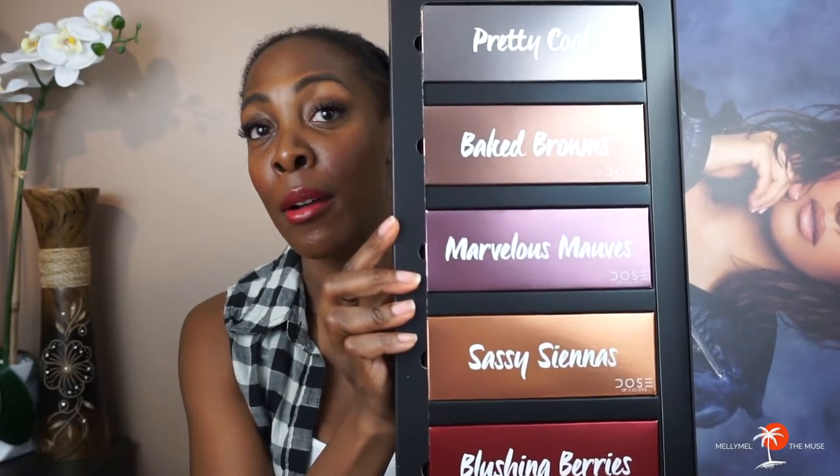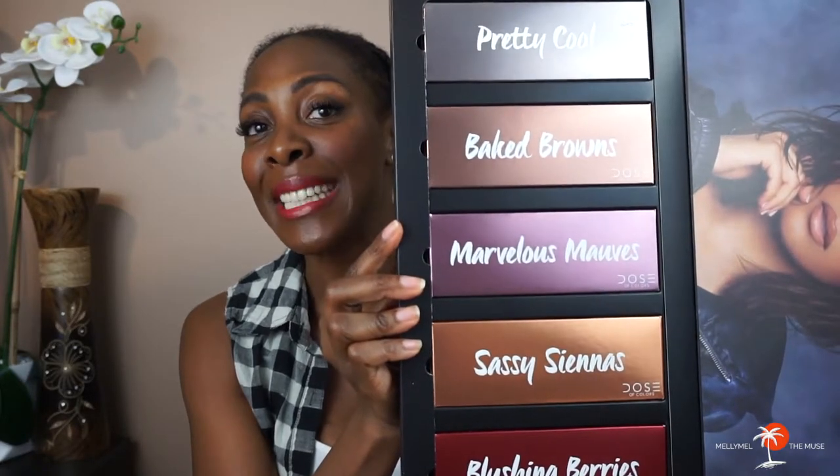Now, I do believe the Vault is limited edition. The palettes themselves may not be, but getting it in a set like this — the Dose Vault — that is limited edition. So when you open it up, this is what you see. The five palettes included in this set are Play Cool, Big Browns, Marvelous Mauves, Sassy Siennas, and Blushing Berries. Each of these palettes are five-pan palettes and each have their own color story, which you can probably tell by the title. They look like really nice monochromatic palettes, which is great for someone like me who's trying to figure out my likes and dislikes when it comes to colors on me. It makes it a very meticulous exploration.